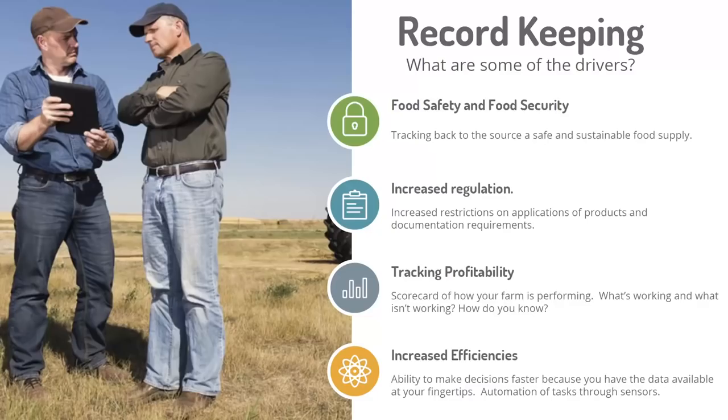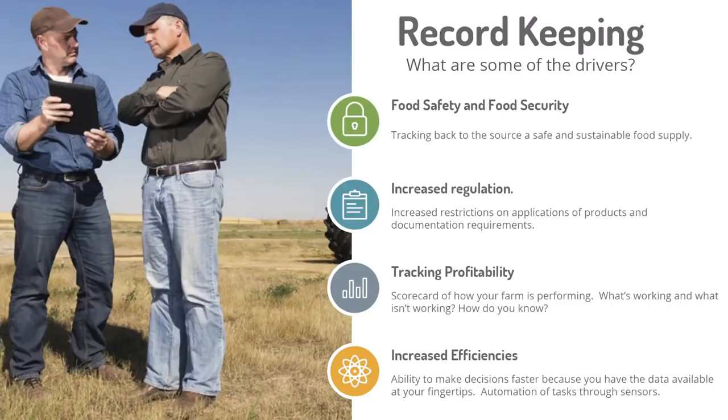Some of the key drivers for record keeping — food safety and food security. General Mills was a good example of that. We've been working in the potato industry for a decade now. Every potato grower who grows processed potatoes has to report out on their fertilizer practices, their pesticide practices, and irrigation before they can deliver their products to the processor. And we're seeing that in broader crops like oats and malt barley.